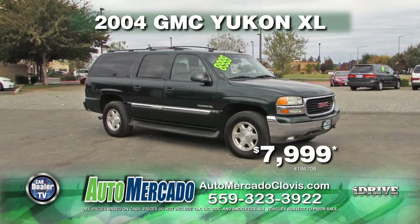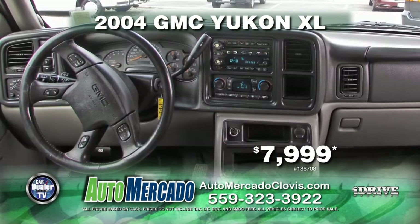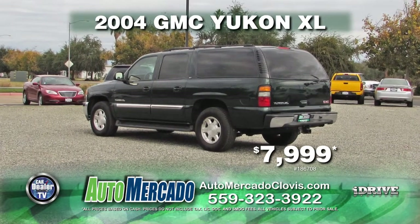From Automocado, we have a 2004 GMC Yukon XL. This vehicle comes with automatic transmission, power locks and windows, leather interior, 4x4, and a moonroof. This vehicle can be yours for $7,999.